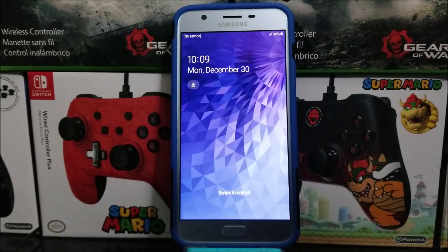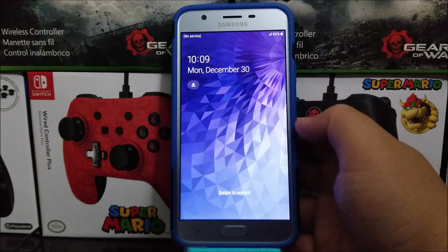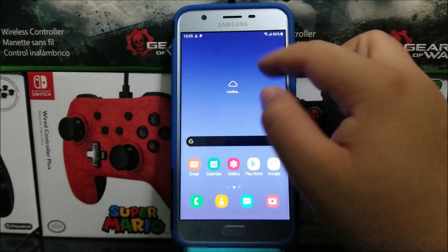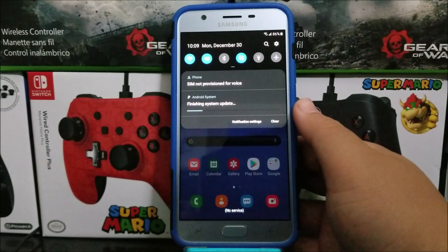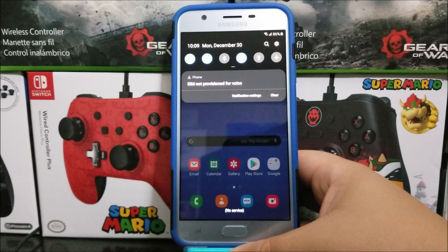Okay guys, we are back. We have successfully updated the Samsung Galaxy J7 Star from Metro by T-Mobile. Now let's go ahead and unlock the device. As you can see here, we have a notification saying finishing system update. Let's wait for this to finish — and there it just finished.